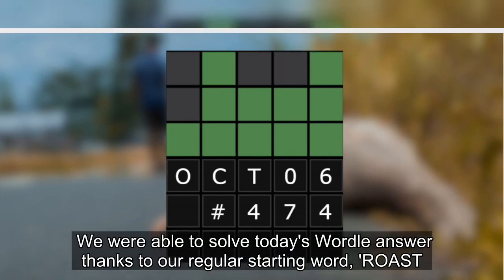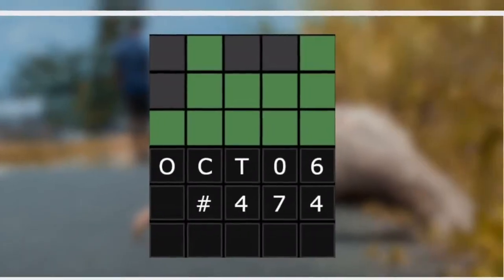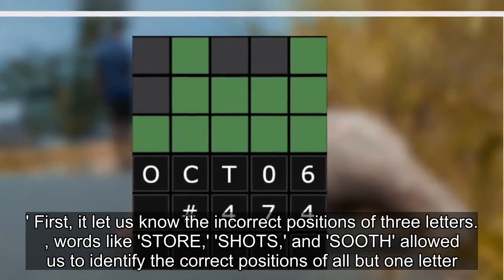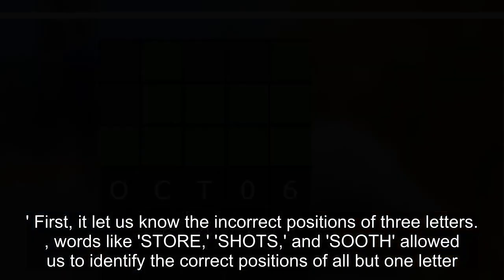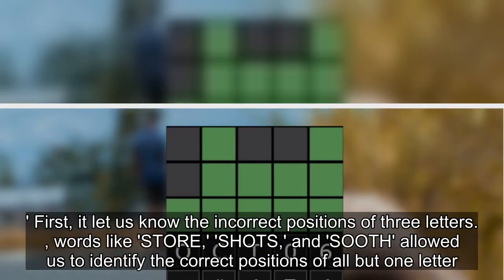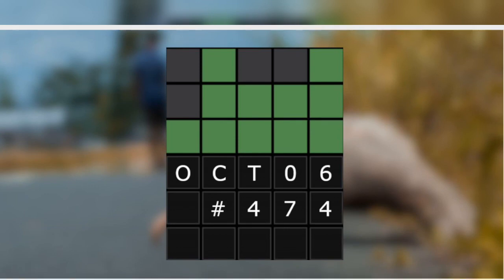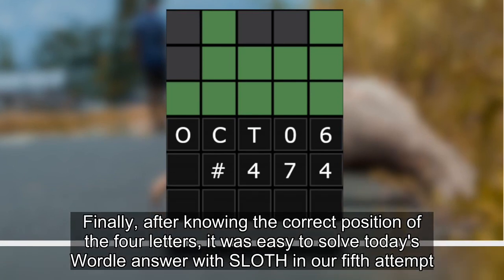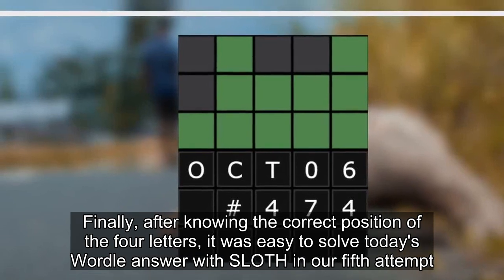We were able to solve today's Wordle answer thanks to our regular starting word, ROAST. First, it let us know the incorrect positions of three letters. Words like STORE, SHOTS, and SOETH allowed us to identify the correct positions of all but one letter. Finally, after knowing the correct position of four letters, it was easy to solve today's Wordle answer with SLOTH in our fifth attempt.